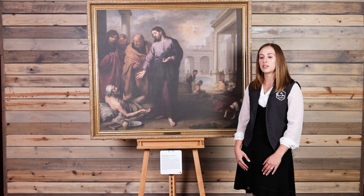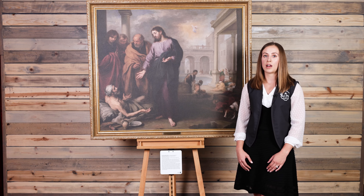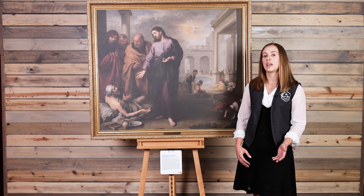He was also very interested in learning more about other styles of painting and would travel often between Madrid and Seville, his hometown. He studied Flemish artwork as well as realist artwork, and a lot of that influenced his early paintings before this one.